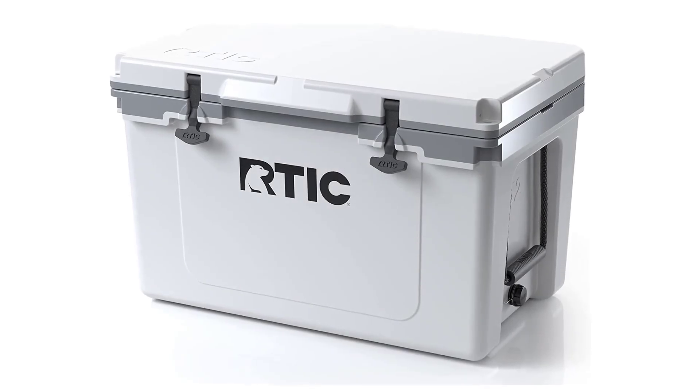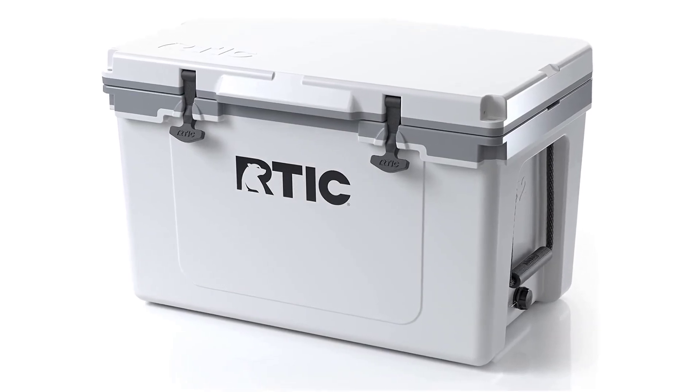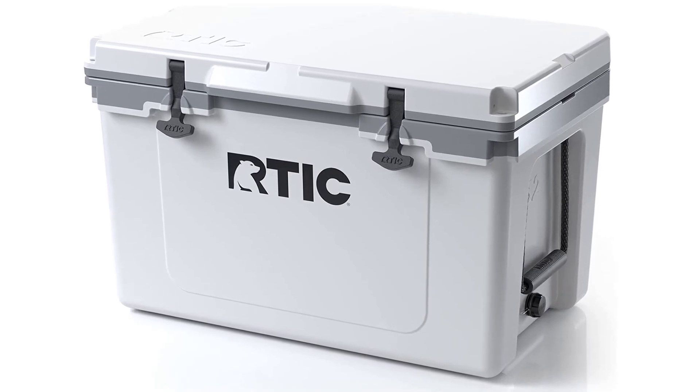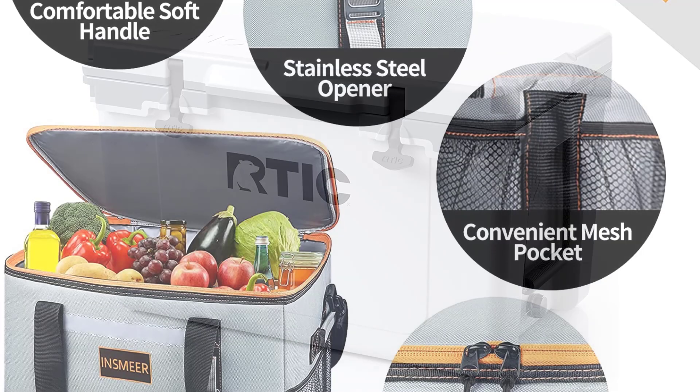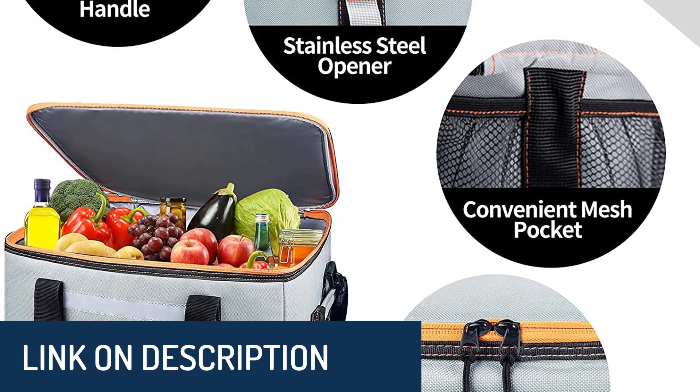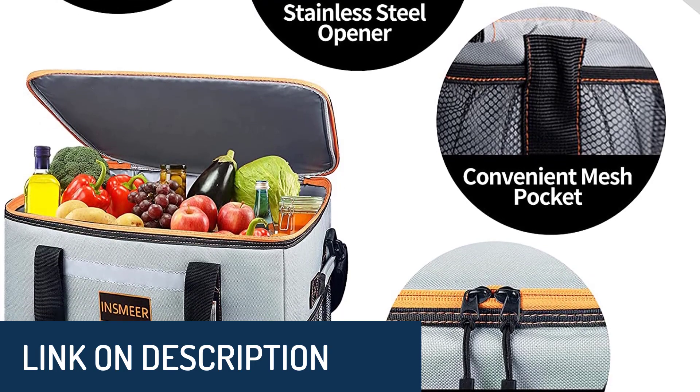Hi guys, today's video we're going to check out the 5 best camping coolers on the market. This list was made based on our personal views and are listed based on rating, review, orders, price, quality, durability, and more. To see prices and get more info about the products shown, be sure to check out the description below.